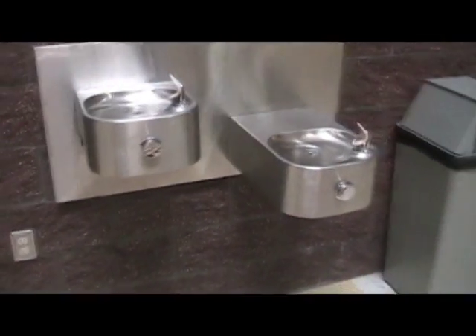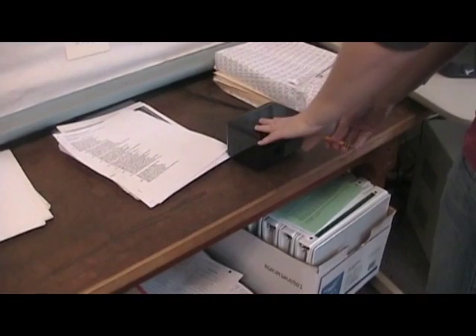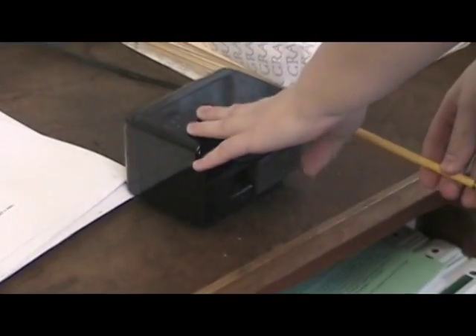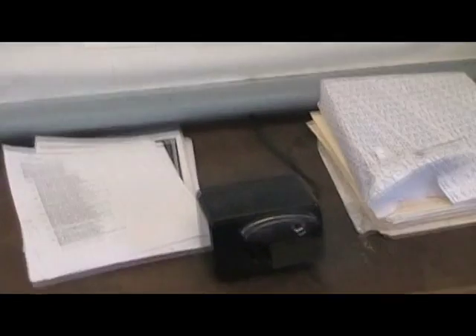The drinking fountain didn't seem as dangerous to students as it did to the scientists who tested it. A close follower to the drinking fountain is the class pencil sharpener. Most experts say you should have your child bring mechanical pencils so they don't have to touch it, because it turns out it's one of the germiest things in the classroom.